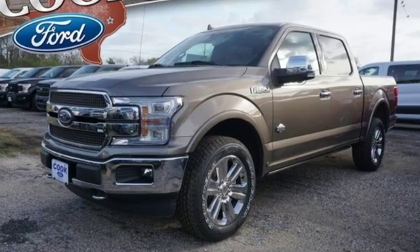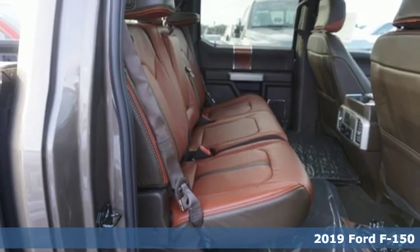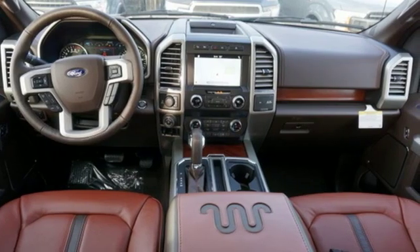It's a new 2019 Ford F-150. This truck was built to tough it out and tested to make sure it's up to every challenge. Plus, it offers an exciting list of features.